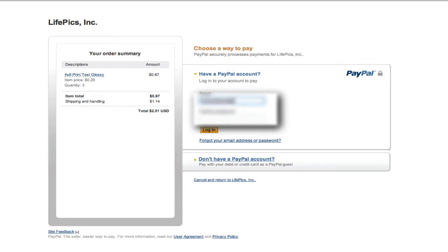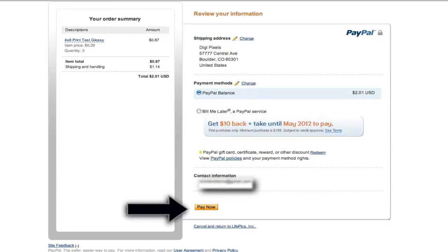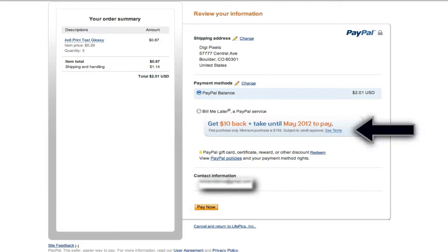The other way is to check out by using your PayPal account. Log into your PayPal account and choose pay now. This is the quickest way to make a transaction. You can also use the bill me later option, which allows you to be billed by PayPal at a later date.